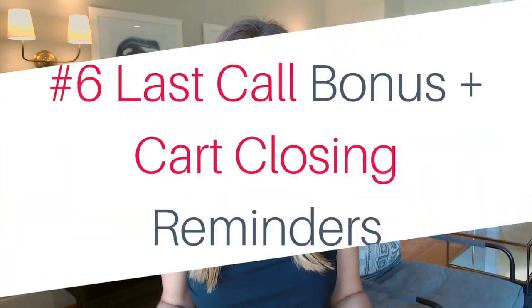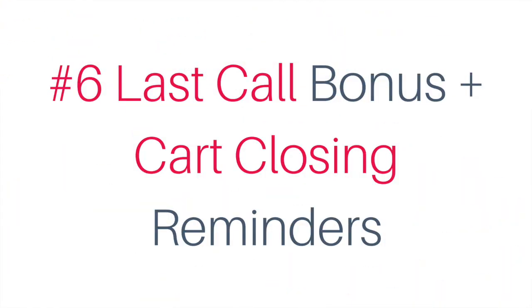Number six: most seasoned online course sellers already know that the last 24 hours before the cart closes is when the lion's share of sales come in. So it's incredibly important to let your followers know when the cart is going to close and when last-call bonuses are about to expire. A chatbot is one of the best ways to give timely reminders so that people do not miss out on your product sale.